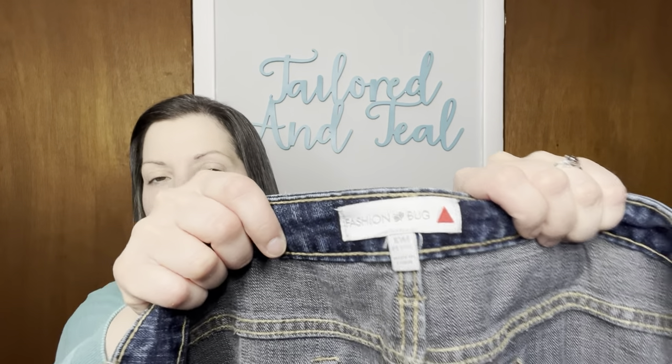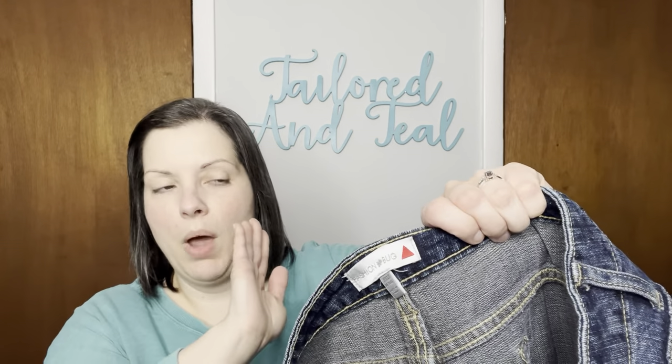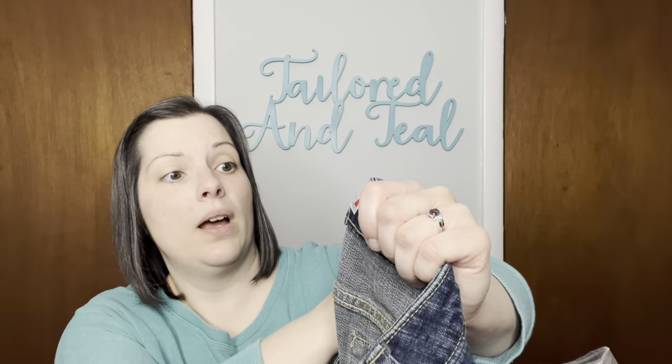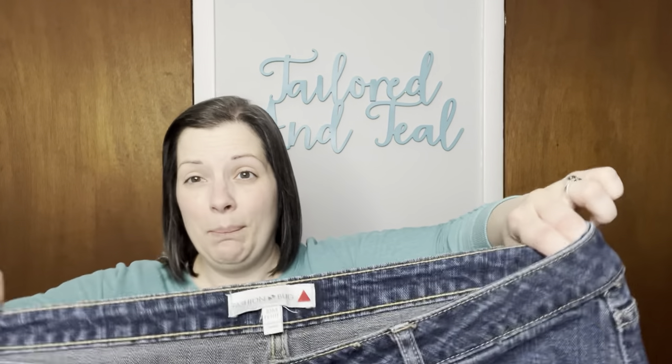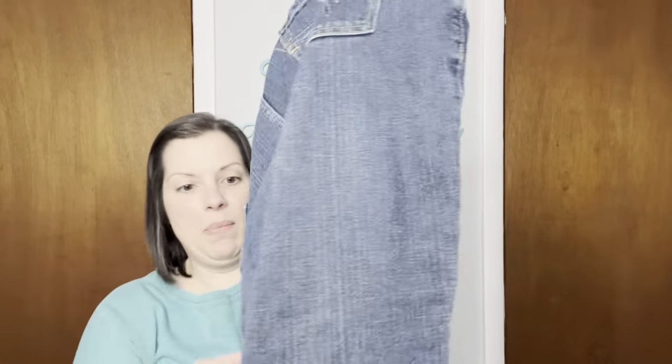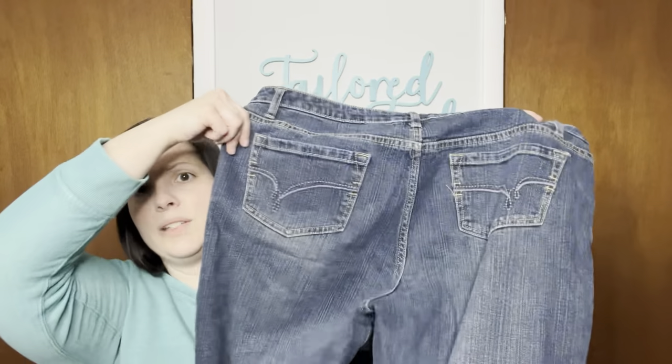Next up we have some jeans. Some of these are vintage and some you can't buy anymore. Like I don't think that Fashion Bug is still in business. I'm pretty sure at least the ones near me have all been out of business for 10 plus years. So there's Fashion Bug — these are a size 10 medium, petite. But I can tell you right now, this is not size 10 medium in today's standards. This is like a 12 or 14, but they are in good condition.